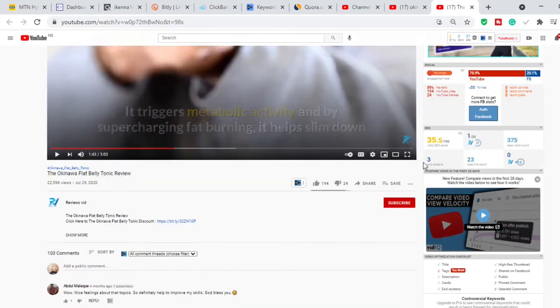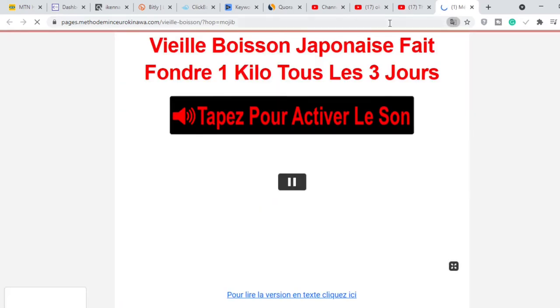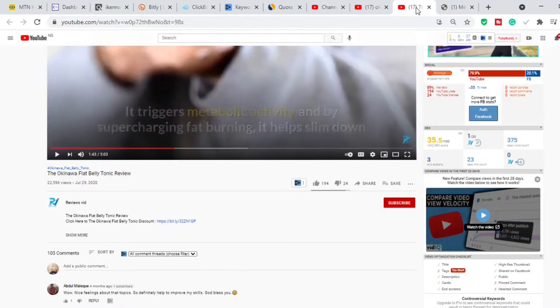After they have produced these videos, in the description they have something called an affiliate link. If I click it, it takes me to the sales page of the product. Now when someone buys through this affiliate link, the owner of this video makes money. So the video makes money.